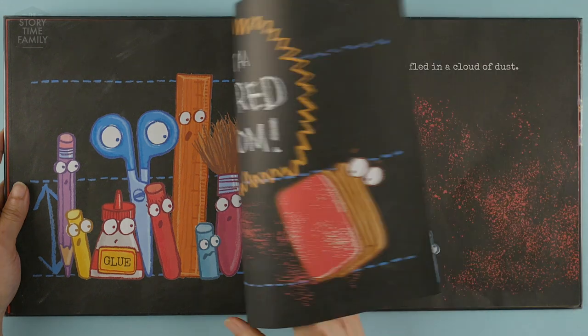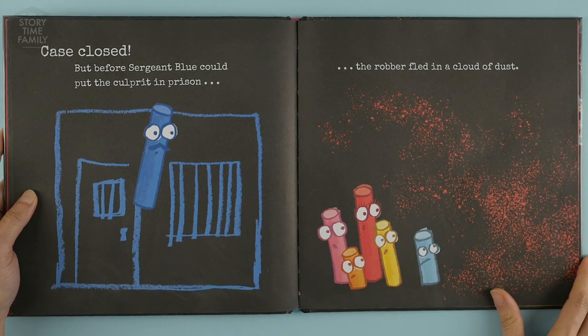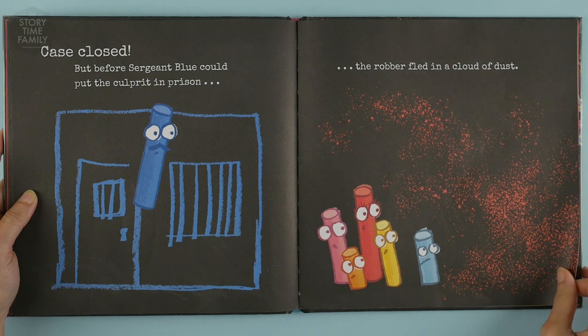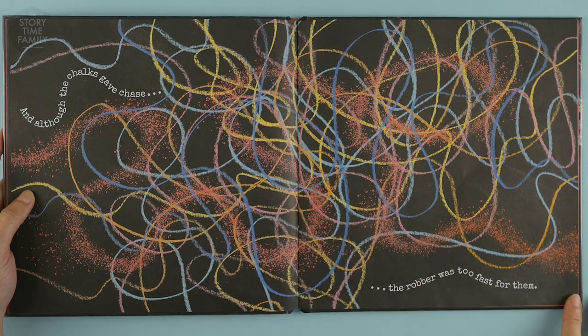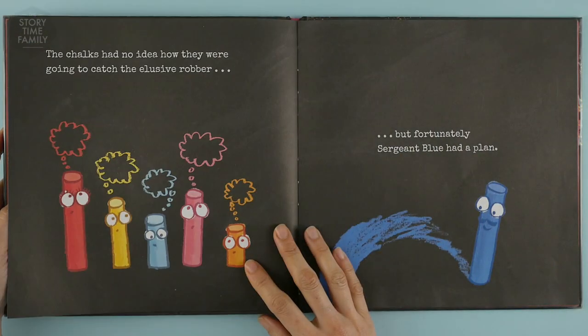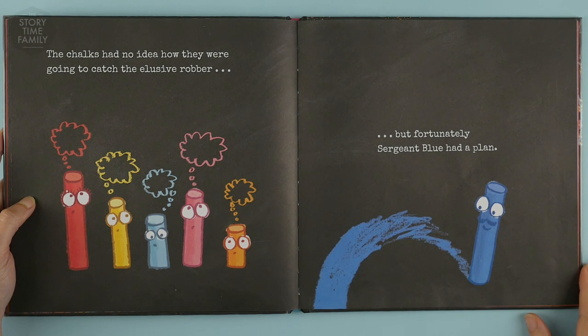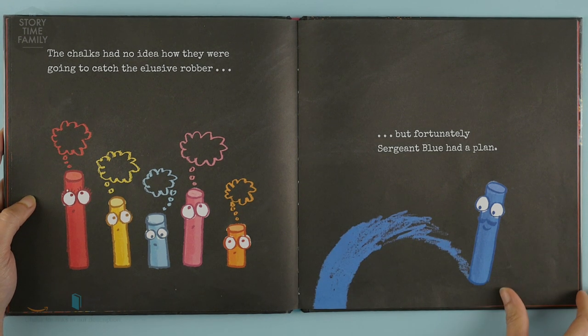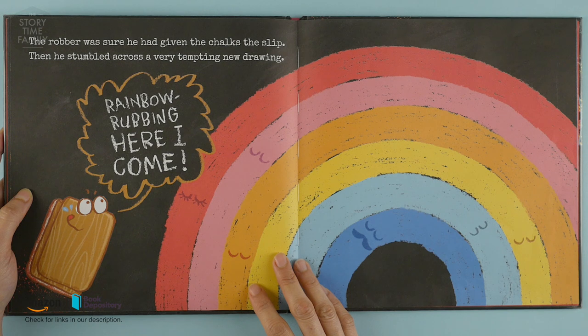Case closed. But before Sergeant Blue could put the culprit in prison, the robber fled in a cloud of dust. And although the chalks gave chase, the robber was too fast for them. The chalks had no idea how they were going to catch the elusive robber, but fortunately Sergeant Blue had a plan. The robber was sure he had given the chalks the slip.